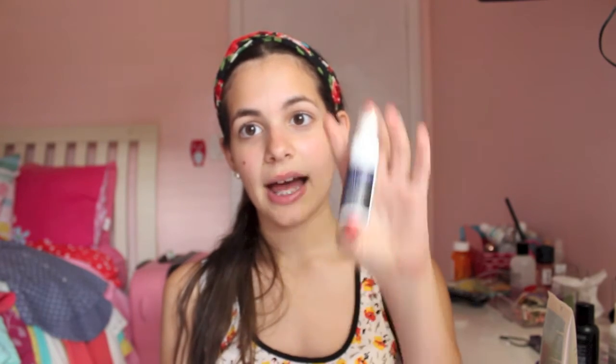Then I got the Urban Decay All Nighter Long-Lasting Makeup Setting Spray. What I'm really upset about is the size — look at this, it's like a sample size. But at least I only paid $6 for it. I think originally it's like $12 or $14, which is crazy for something this small.